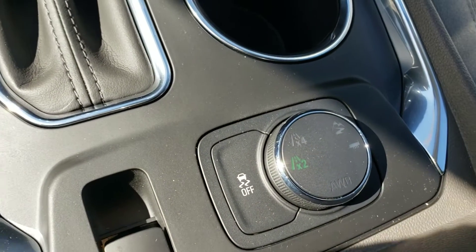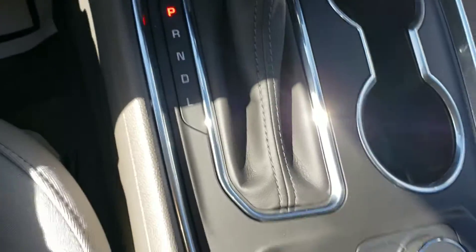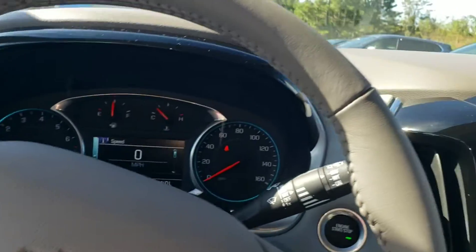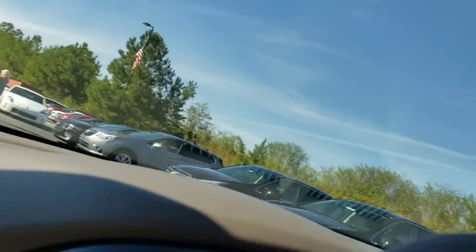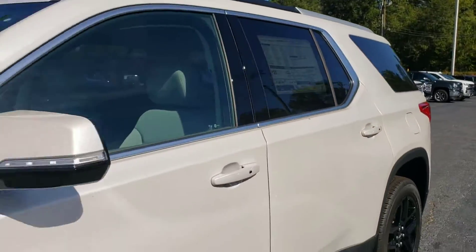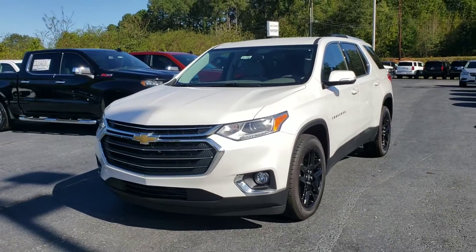Since it is all-wheel drive, basically this vehicle will go to four-wheel drive if you need it to, and two-wheel drive — so you have that option as well. Super nice. You've got the rubberized mats in the front as well. It's my last 2018 — stop by Jimmy Britt Chevrolet, ask for Malcolm Perez, and take it for a drive. Thank you.